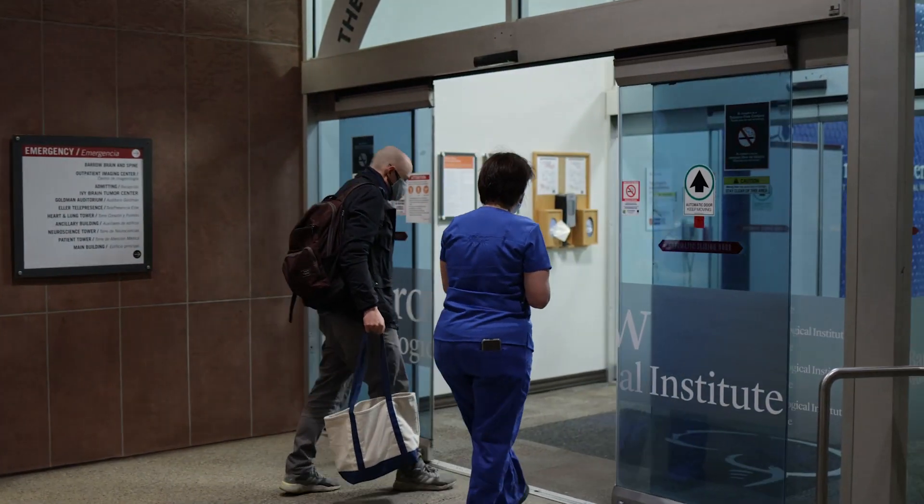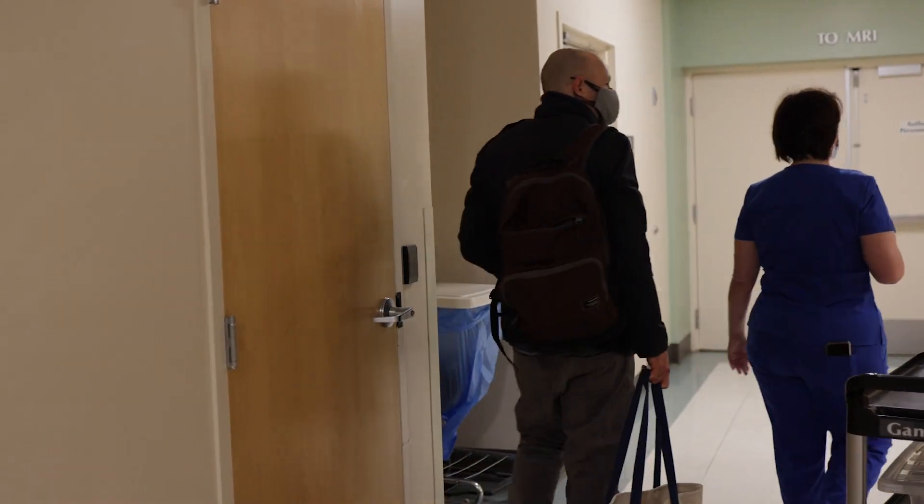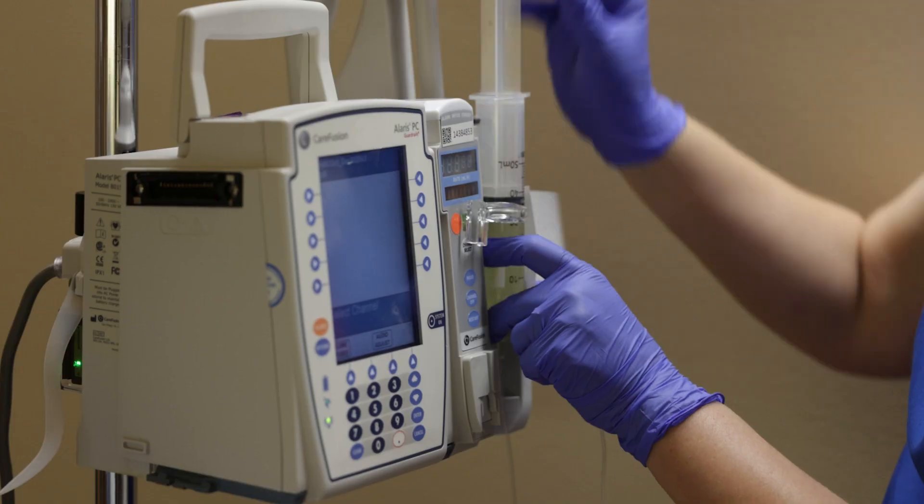Today is our first patient for sonodynamic therapy in our phase zero clinical trial. This is the first in human study. Sonodynamic therapy is a combination of a drug and a device. It's non-invasive and doesn't require an operation.